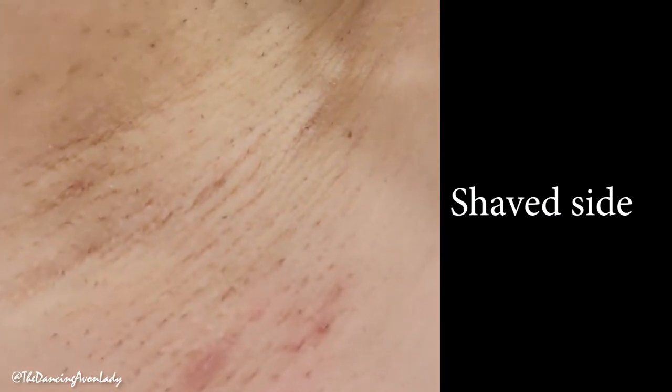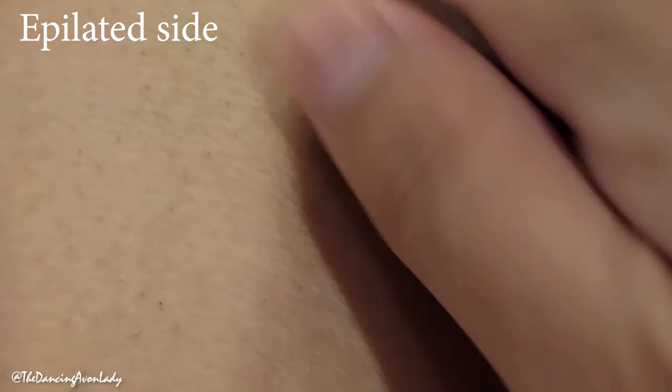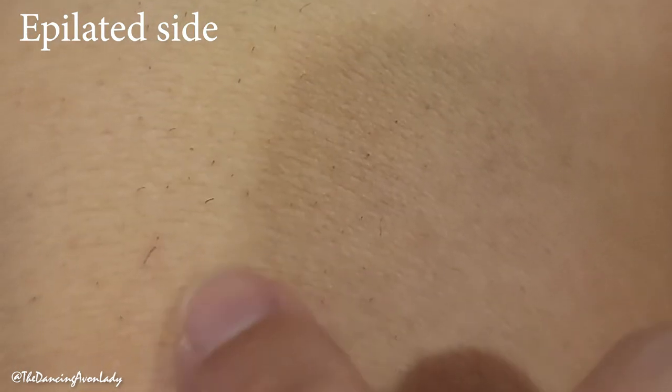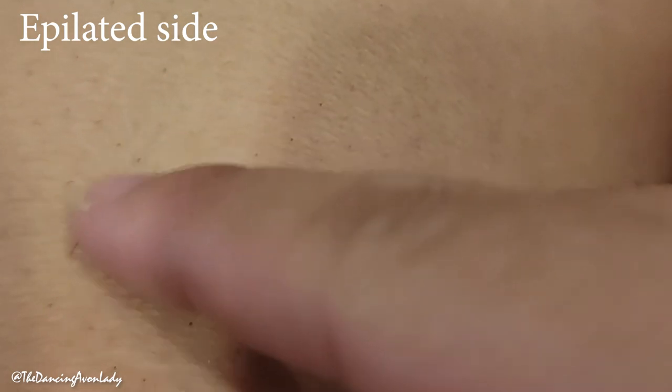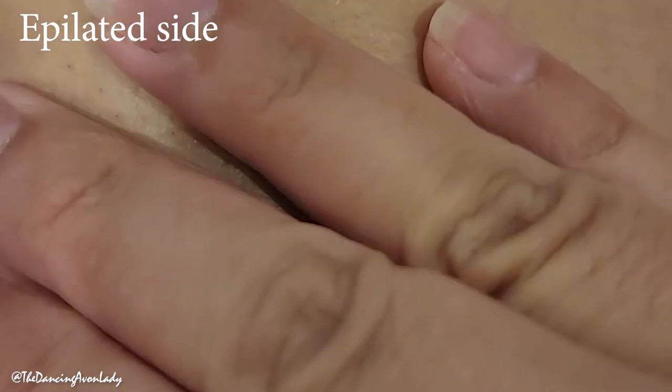And then this is the shaving side. If you look closely, you'll see some of the stubble already growing back in. My hair does grow relatively fast. And here are my legs. So that's ingrown hair. This is the epilator side. So where it's missed, you'll see that there are a few hairs popping out.